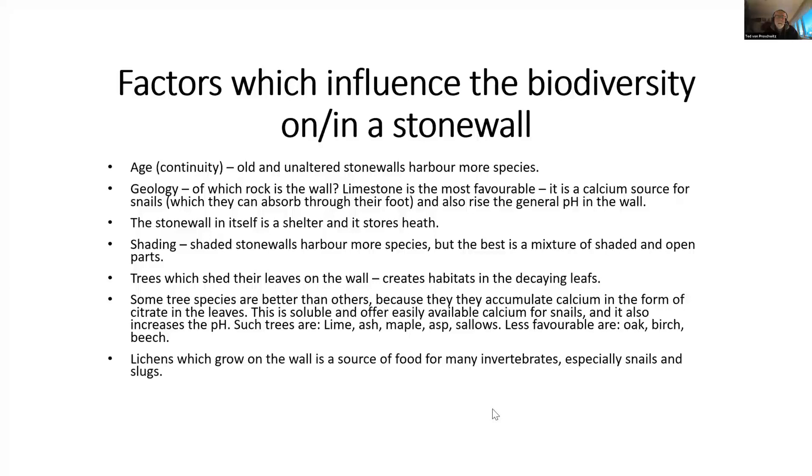Lichens are very important — there is often a very rich lichen flora on a stone wall, and this is important as a food source for many invertebrates, especially snails and slugs which love feeding on lichens, and many insects do so as well.